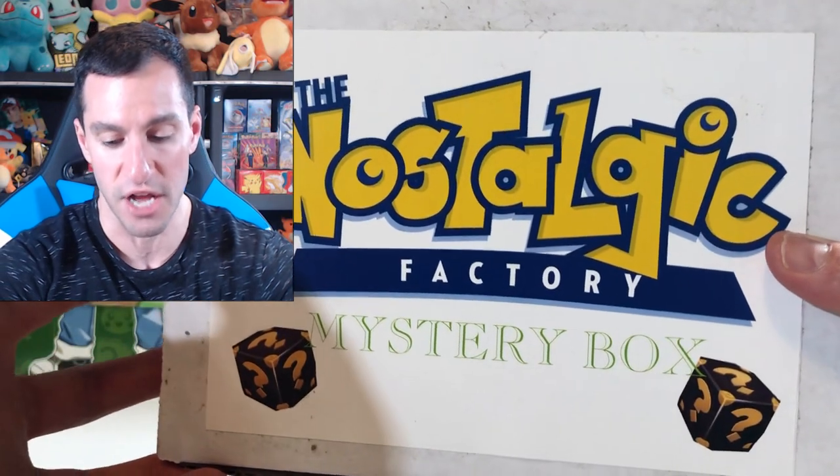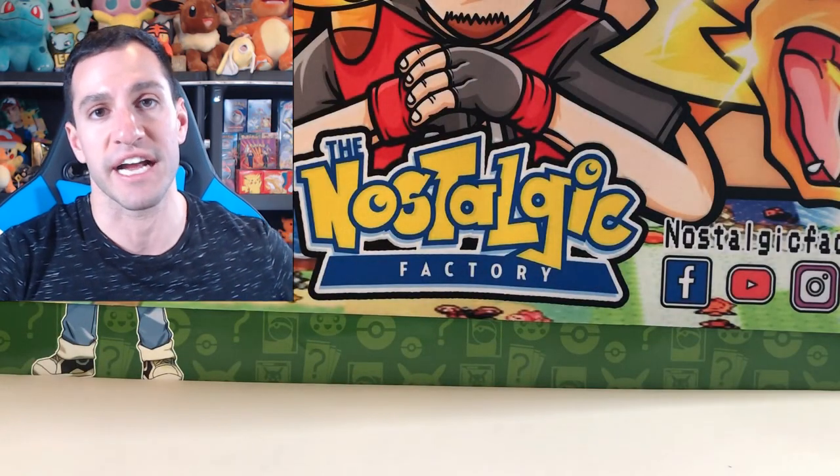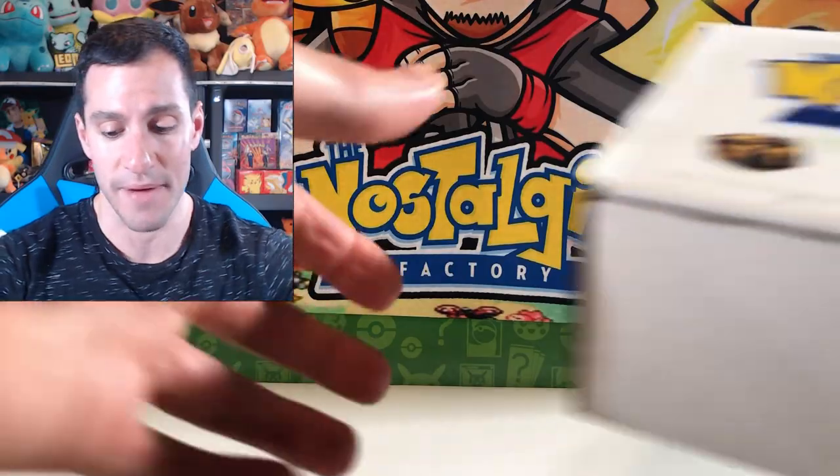I couldn't have done this without the Nostalgic Factory. Definitely go check out their website, NostalgicFactory.com. They do streams every Monday, Wednesday, and Friday at 8 p.m. Central Standard Time. Go check them out.